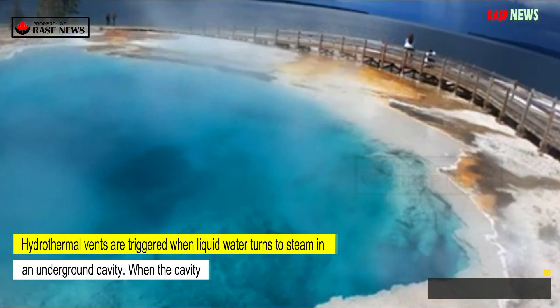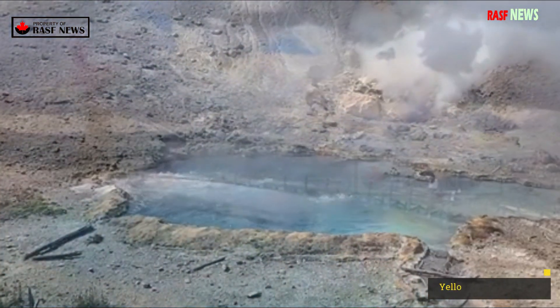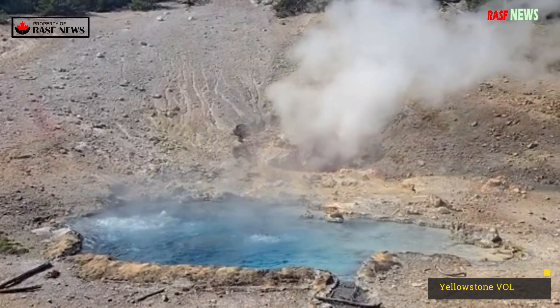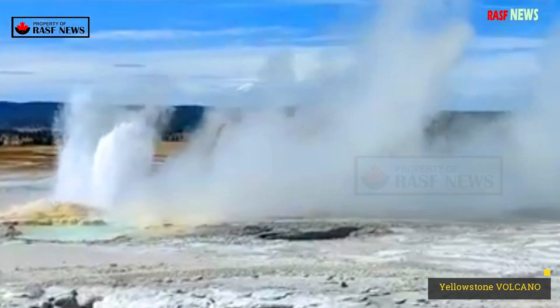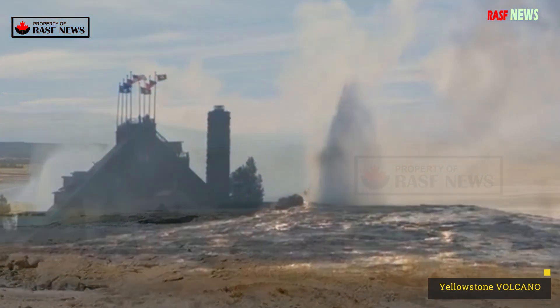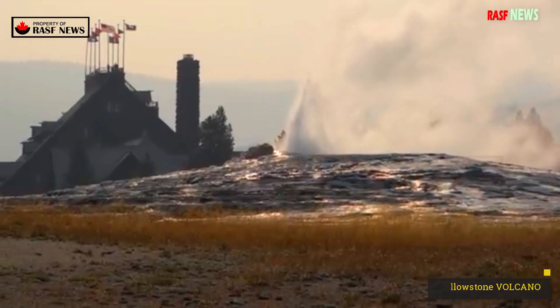Hydrothermal vents are triggered when liquid water turns to steam in an underground cavity. When the cavity, or reservoir, is connected to the surface, a geyser can form to release that pressure. When the reservoir becomes closed and confined, especially due to silica deposition, the mixture of liquid and steam creates pressure in the confined space, much like a pressure cooker.